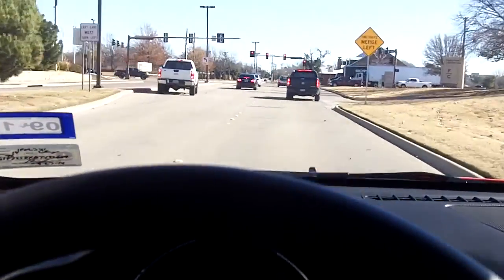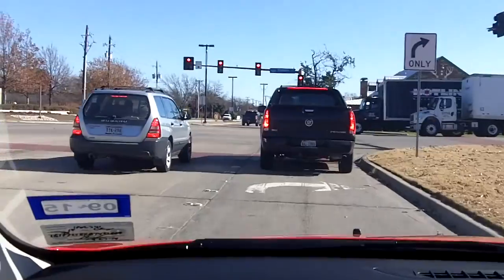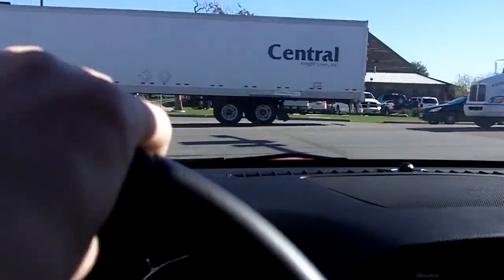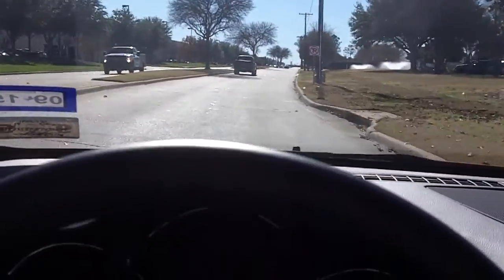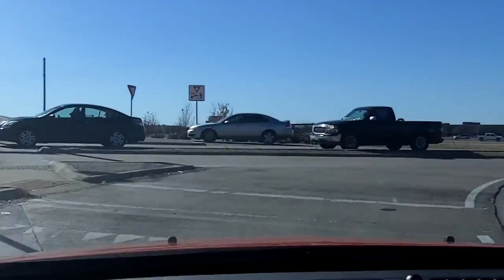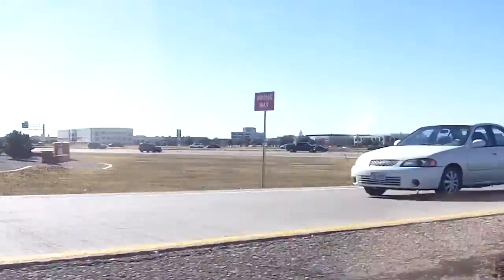Also, if you turn right on this road right here — this street is called Freeport Parkway — my mother's workplace is just right over there. So my mother and I work pretty close together. Now I'm going to get on the highway. Just way over yonder is my mother's workplace — that's it over there.